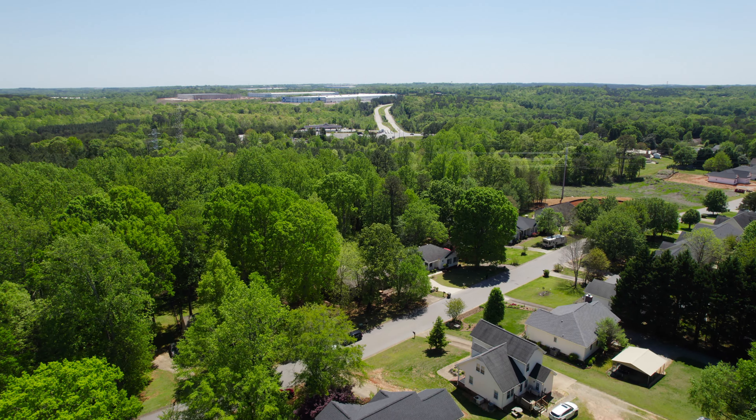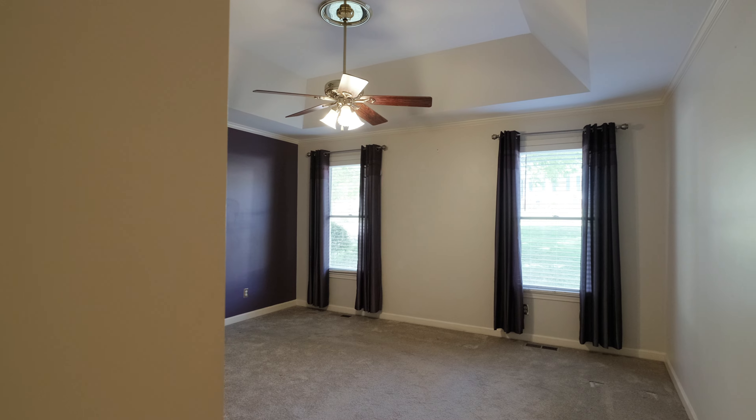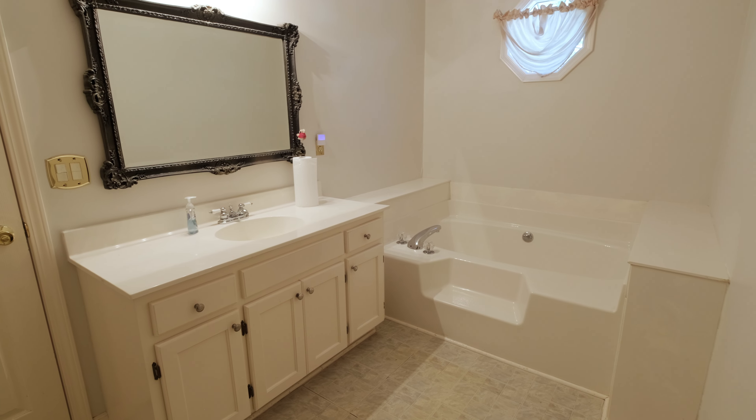This home is all about location. It is conveniently situated between Greenville, Spartanburg, and Greer, with three bedrooms and two bathrooms.